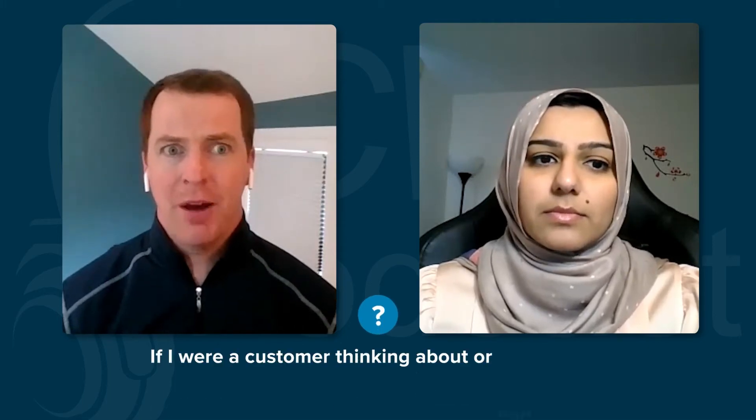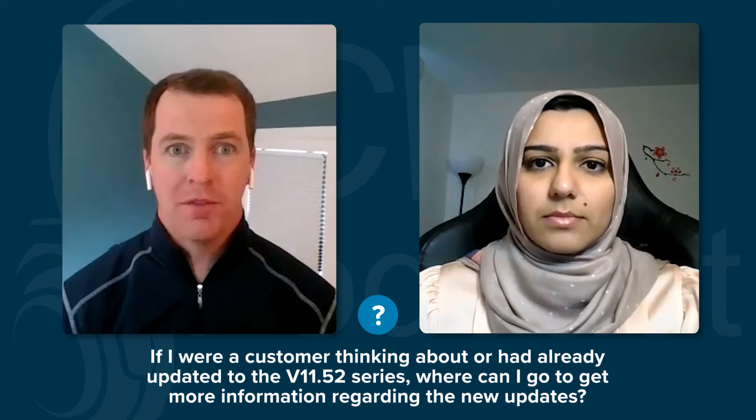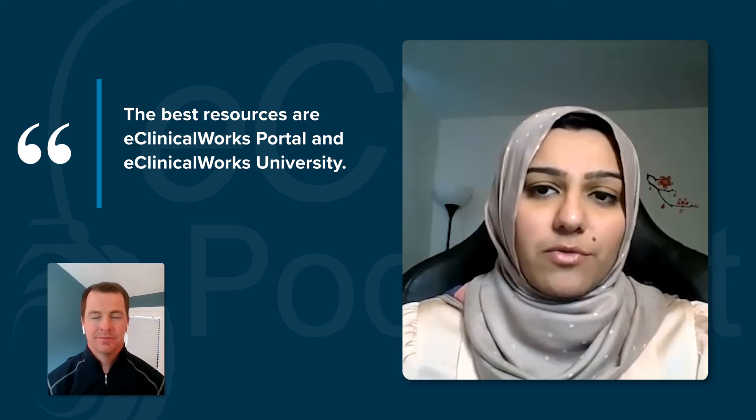Coming back to the version 11.52 series that eClinicalWorks has rolled out — if I were a customer thinking about or having already upgraded, where can I go to get more information regarding that update? The best resources are the eClinicalWorks portal and eClinicalWorks University. Customers can attend live webinars there on various topics, including a webinar specifically for the 11.52 series where we talk about new updates, features, and enhancements. Customers can also refer to release notes on the support portal.